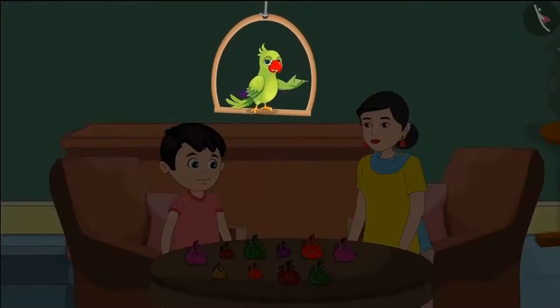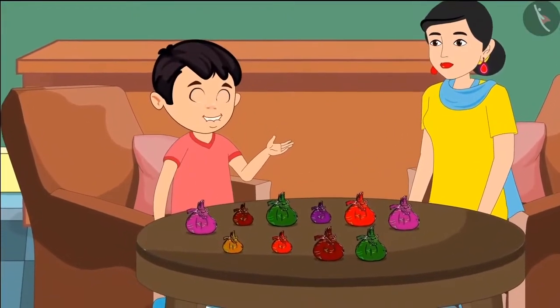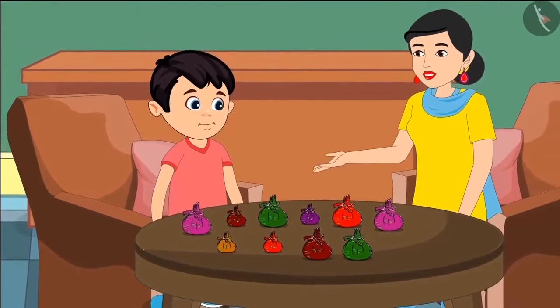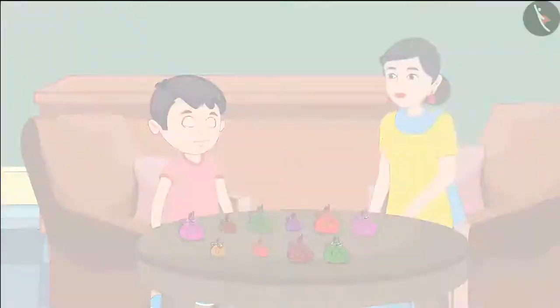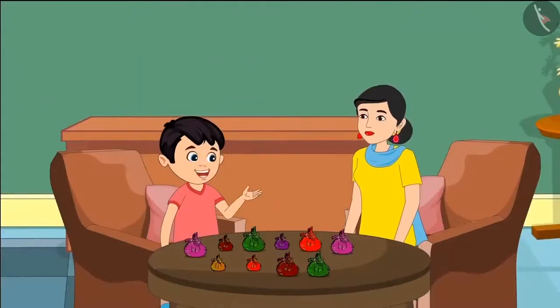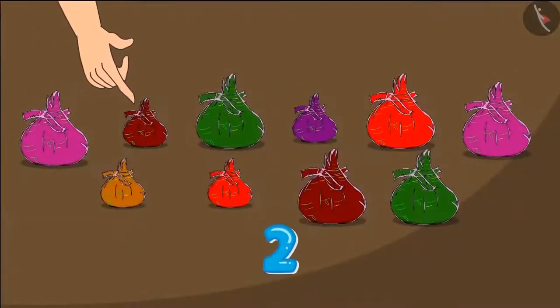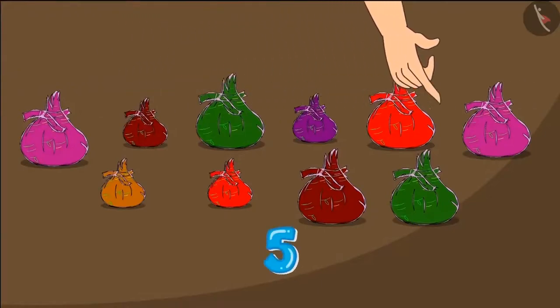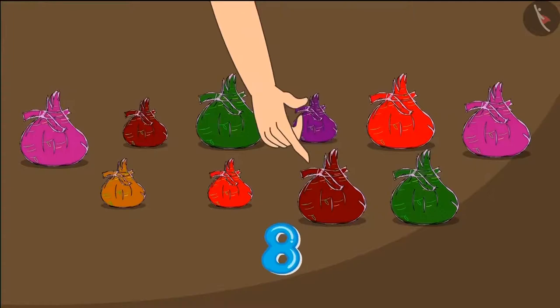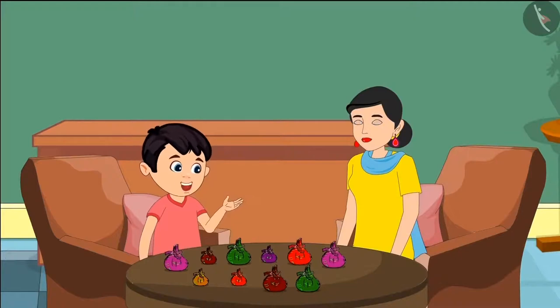Choto's birthday is coming up, and every year Choto gives some gifts to all his friends. Hey Choto, what will you give your friends this time? Mommy, this time I will give them small packets of toffees. This would be a very cute gift! Tell me, Choto, how many toffees have you brought for your friends? Mommy, let me count them. Choto started counting the packets: one, two, three, four, five, six, seven, eight, nine, ten — there are ten total packets. And ten packets will make a hundred toffees, isn't it, Mommy?